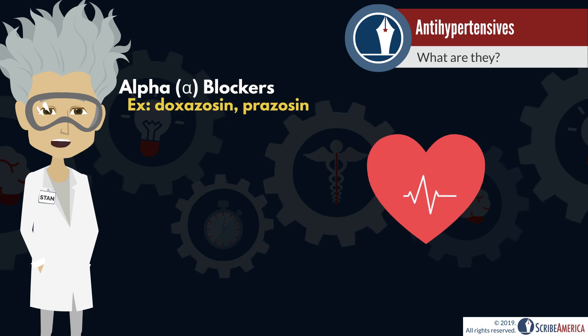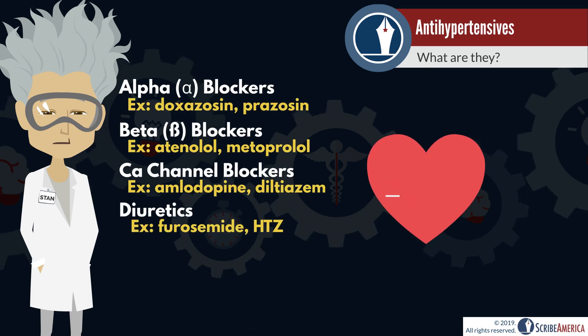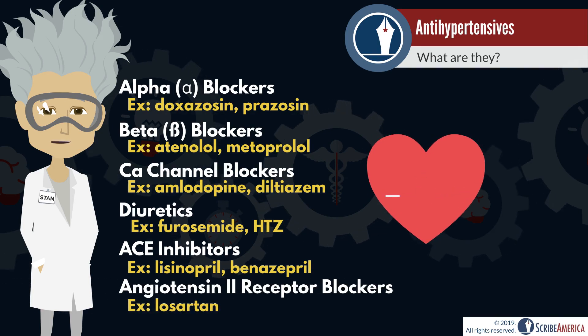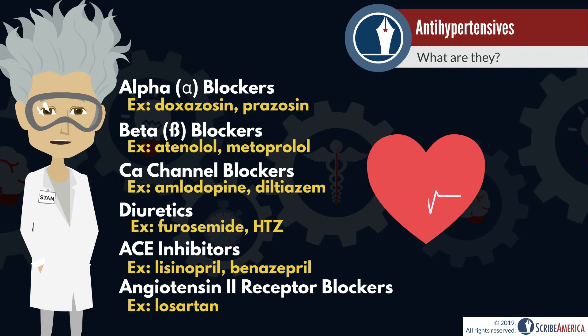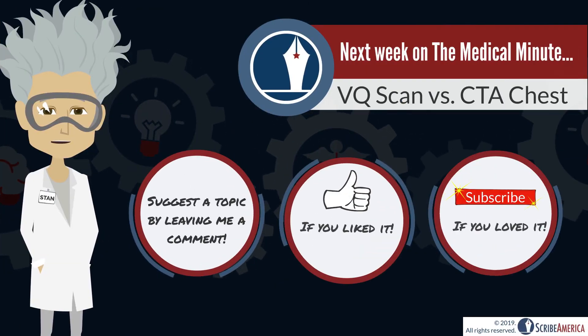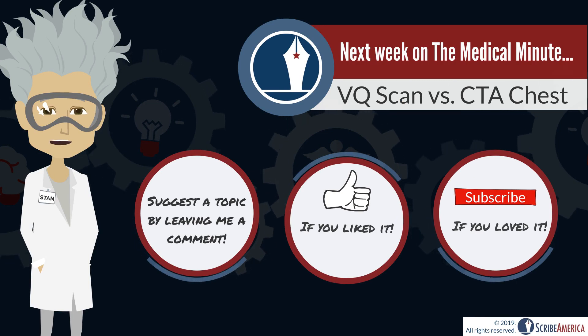The takeaway: there are a lot of ways to approach hypertension. Since hypertension can be caused by a problem in one or more pathways, one or more antihypertensives may be prescribed at any given time. I hope that this video will help you recognize and identify antihypertensives when documenting on patients with hypertension. Thank you for joining me this week. Let me know what you thought of our brief summary by leaving a comment below.